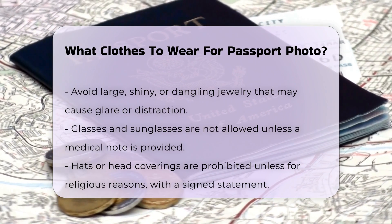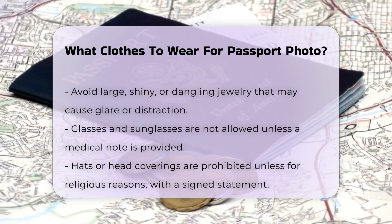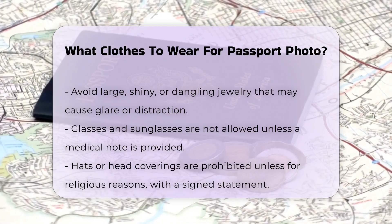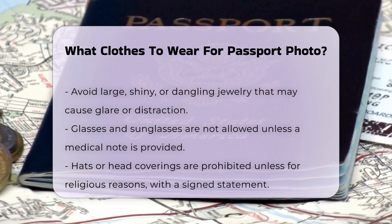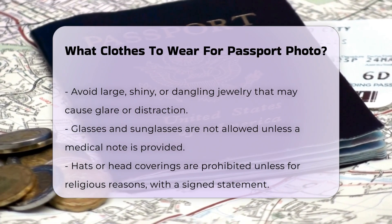Glasses and headwear. You cannot wear glasses or sunglasses in your passport photo unless you have a medical reason, in which case you need a signed note from your doctor. Similarly, hats or head coverings are not allowed unless for religious reasons, and you must provide a signed statement verifying this. Ensure any head covering does not obscure your face.